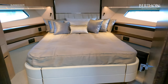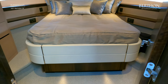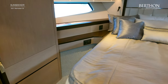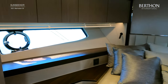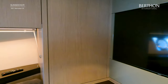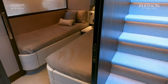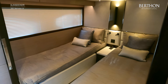The VIP cabin features a fixed island berth with large windows and large hanging lockers both to port and starboard. There is also another 43 inch smart TV. The guest cabin features twin berths, generous hanging space and a 24 inch smart TV.